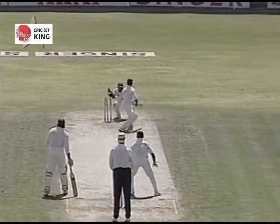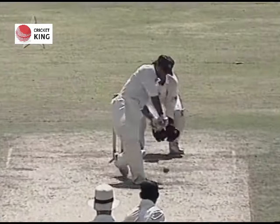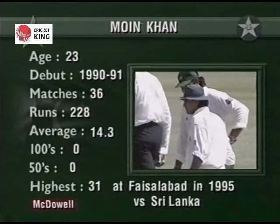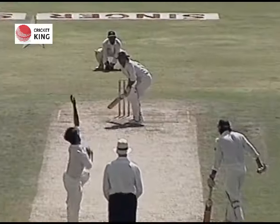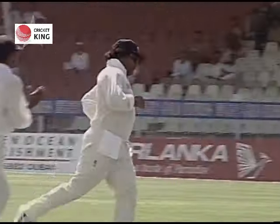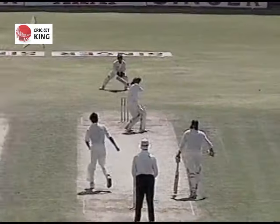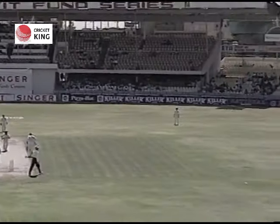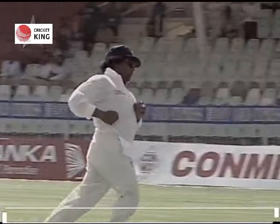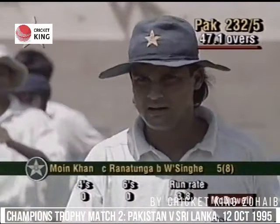Saeed Anwar on strike - down the wicket he goes and that's out. Yes, he's got him, out stumped. That's good bowling from Jayasuriya. Not too sure that was smart cricket from Saeed Anwar. Salim Malik, the new batsman. What a short delivery - it's in the air, will it be caught? Yes. He fumbled it but in the end he's got it. Was it a no-ball? I think that's what Arjuna Ranatunga would be saying. Ball went a long way up in the air but he kept his eyes on it, which was very important. Another wicket down for Pakistan.